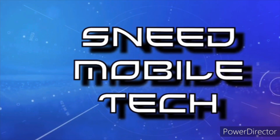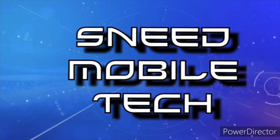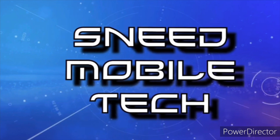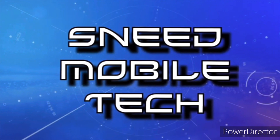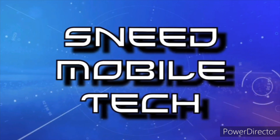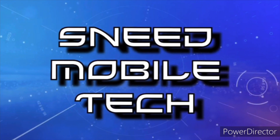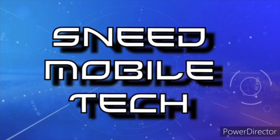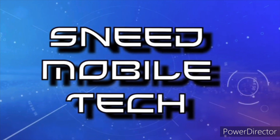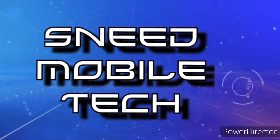Thanks for watching — we'll catch you on the next one. If you appreciated this video, give it a like and a share to all your favorite social media platforms. Check out the links in the description — we have the SMT Patreon page, the Twitter handle at SneetTech, and the audio-only podcast available on all major podcast platforms. If you're new, hit that subscribe button and activate the bell notification icon so you never miss an upload from SMT.